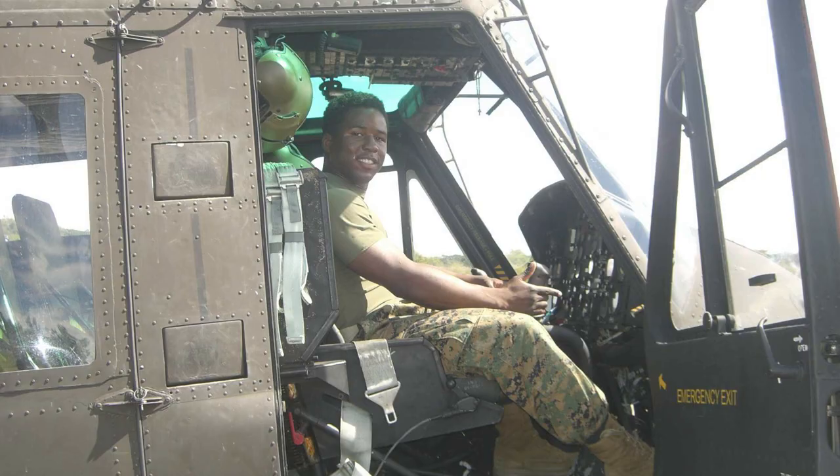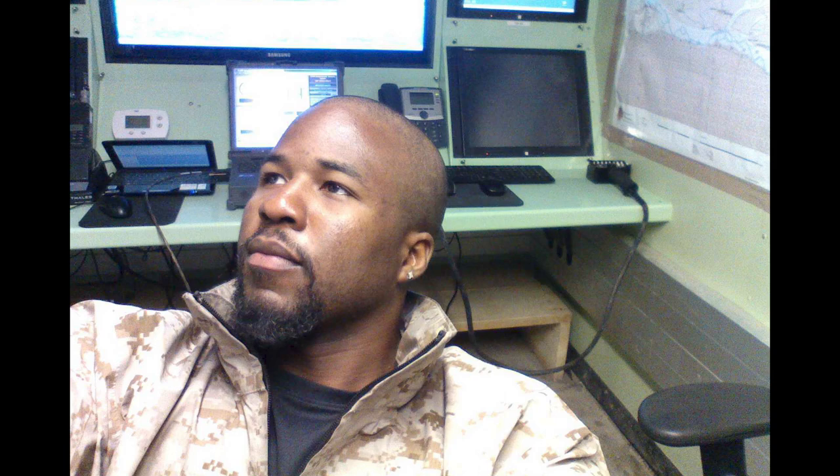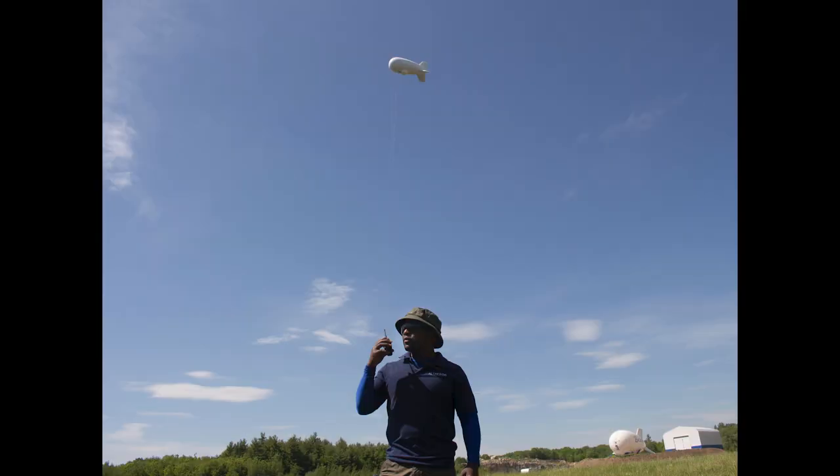I got out of the Marine Corps, went back to Afghanistan as a contractor, flying aerostats — single-tailed aerostats. I've been flying aerostats since 2010, so about 11 years now. I joined Alteros four years ago, and I've been doing autonomous aerostats ever since.